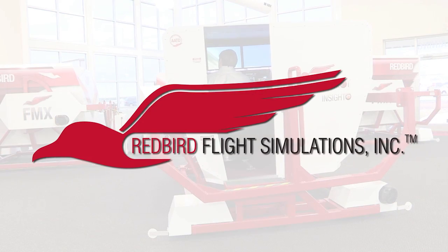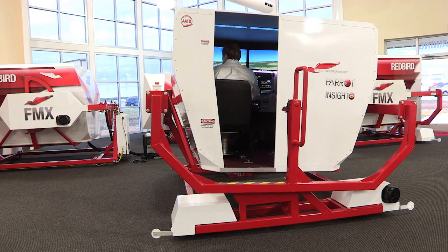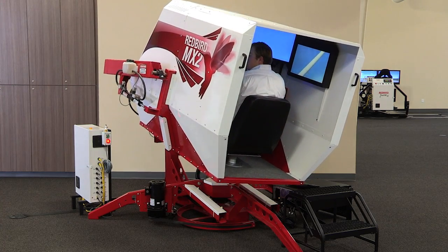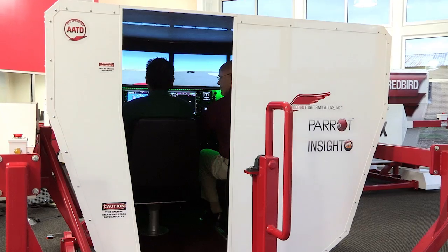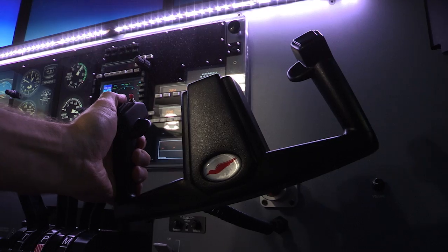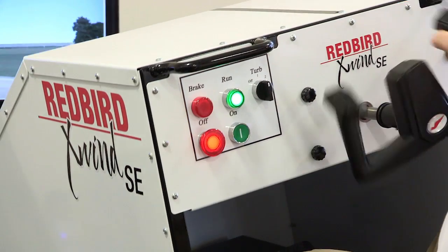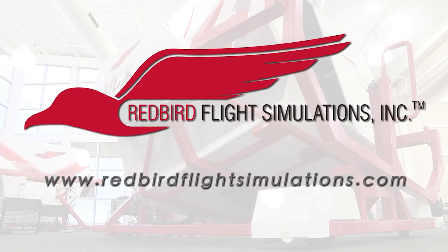Redbird Flight Simulations is dedicated to revolutionizing flight training by designing, manufacturing, and delivering affordable and innovative flight training technologies. Each Redbird device is designed to enhance the training experience for pilots of all levels, from student to ATP. Since Redbird introduced its revolutionary FMX in 2007, colleges, universities, and flight training operations around the world have integrated Redbird products into their curriculum. It's time to discover what Redbird can do for you — join the migration.